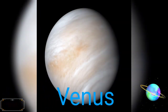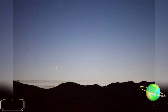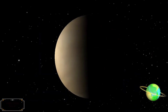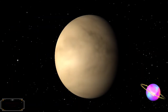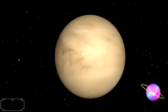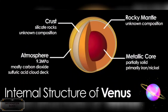Venus is the second planet from the Sun, named after the Roman goddess of love and beauty. As the brightest natural object in Earth's night sky after the Moon, Venus orbits the Sun every 224.7 Earth days. With a rotation period of 243 Earth days, it takes longer to rotate about its axis than any other planet in the solar system. Venus has the densest atmosphere of the four terrestrial planets, consisting of more than 96% carbon dioxide, which is why it has the hottest surface in our whole solar system. The mass of its atmosphere is 93 times that of Earth's, and the pressure at its surface is about 92 times that of Earth's. Venus has no natural satellites.